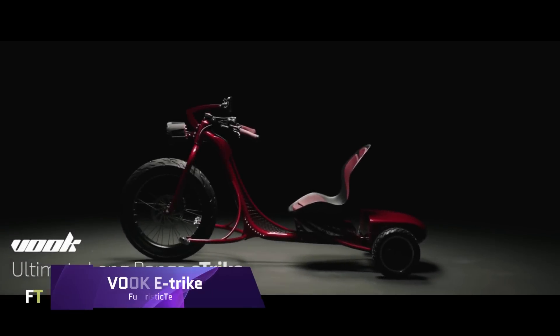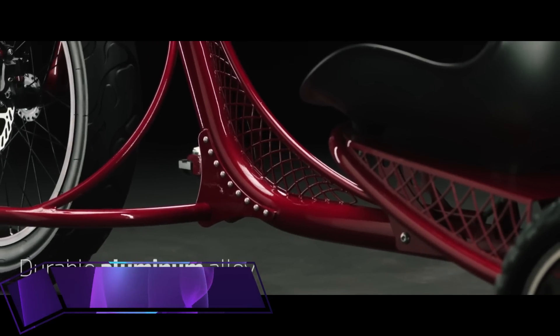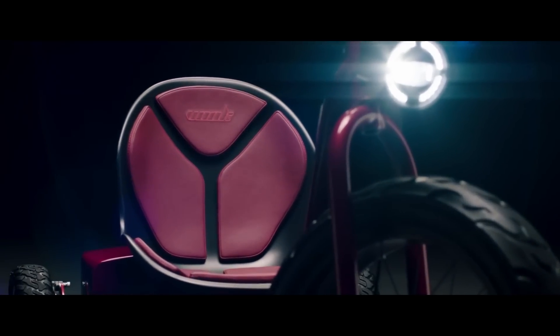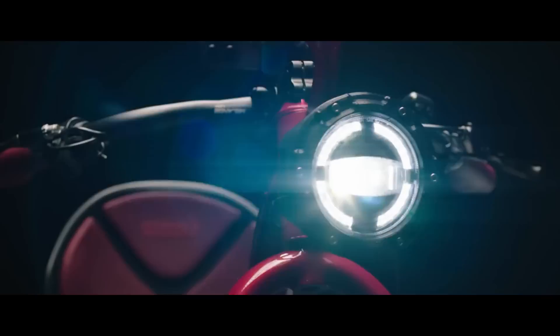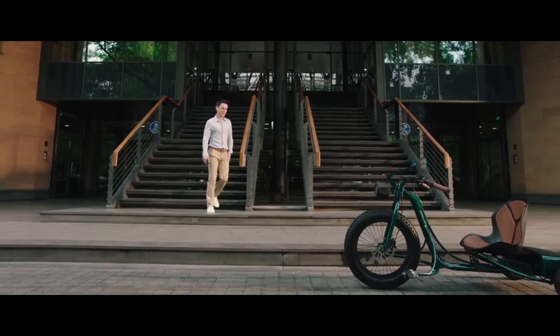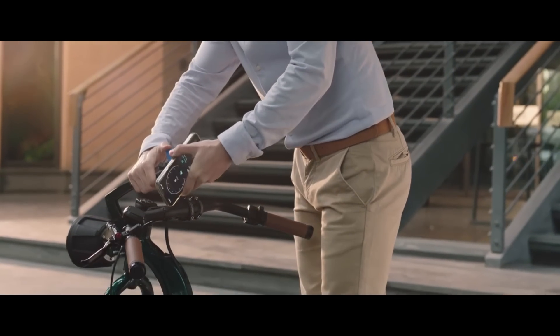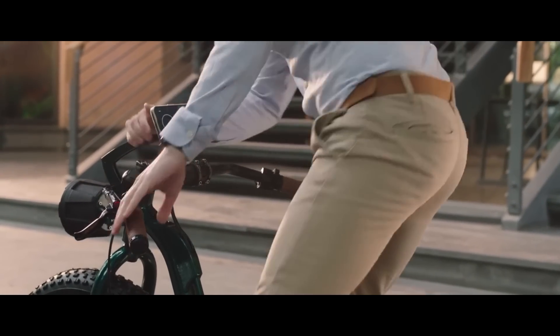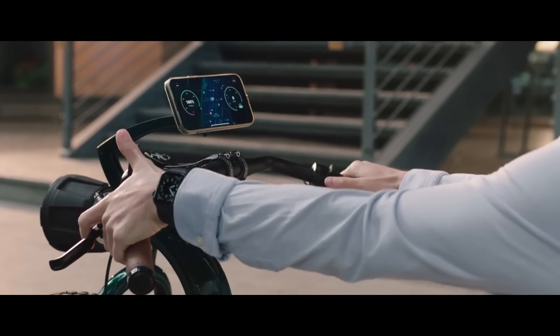VOOC eTrike. Sleek and modern, the VOOC eTrike is an electric tricycle made for quick and enjoyable trips on city streets. It has an improved 50Ah battery system that allows it to travel up to 180 km on a recharge. You may choose between four different speed settings — Safe, Eco, Sport, and Boost for even more acceleration — and your top speed can reach 40 miles per hour.